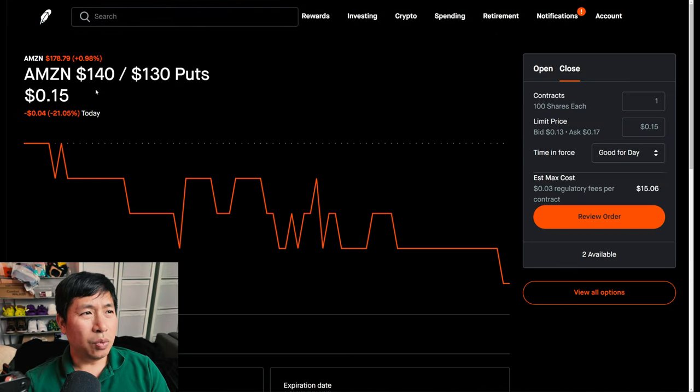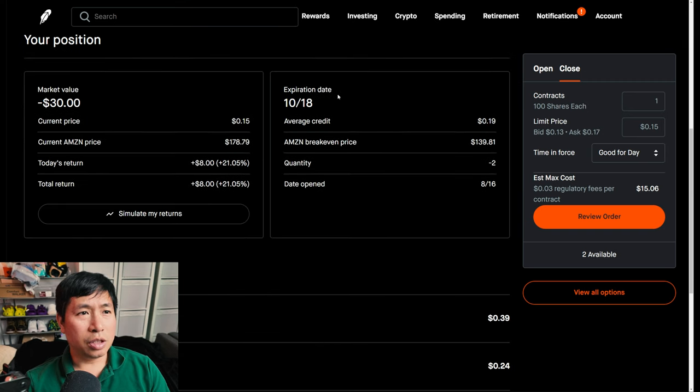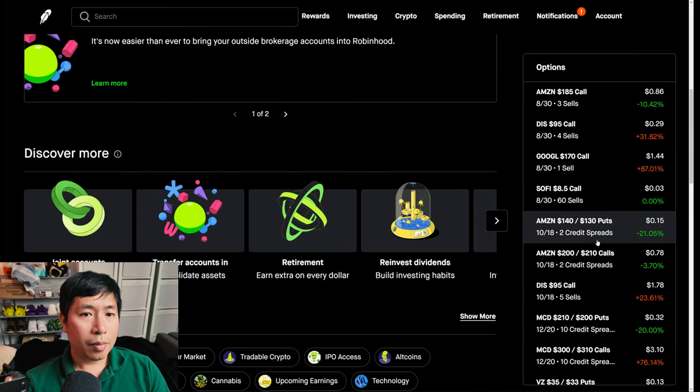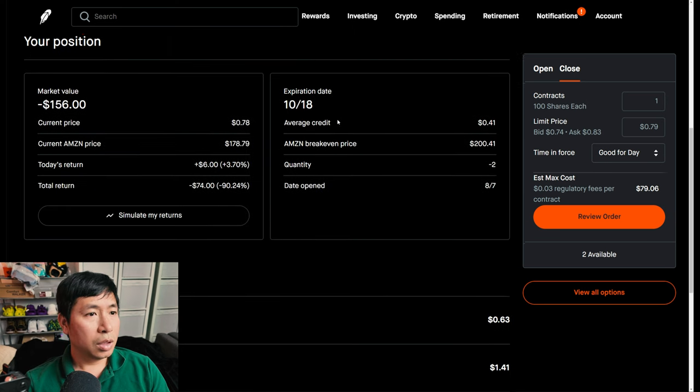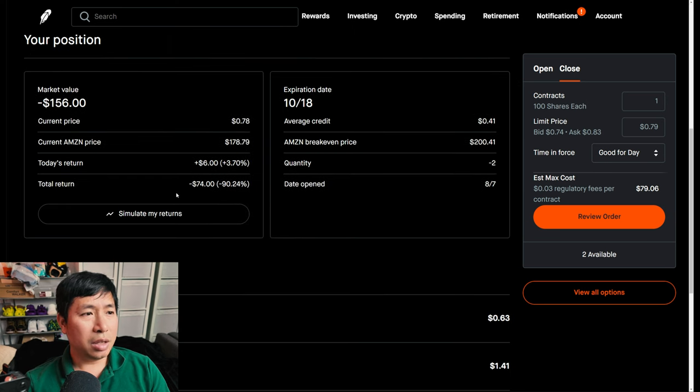I have Amazon $140/$130 put credit spreads. These expire October 18th. My total return is $8. I also have Amazon $200/$210 call credit spreads. These expire October 18th. My total return, I am down $74.